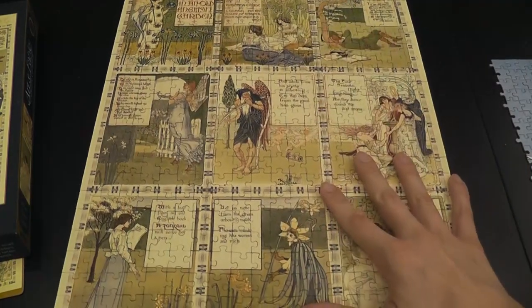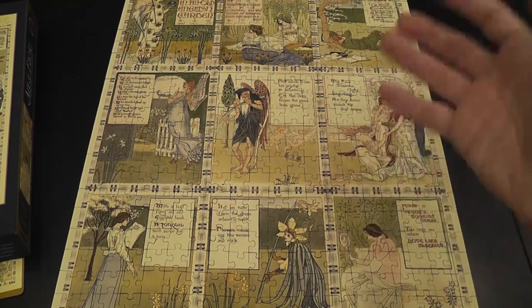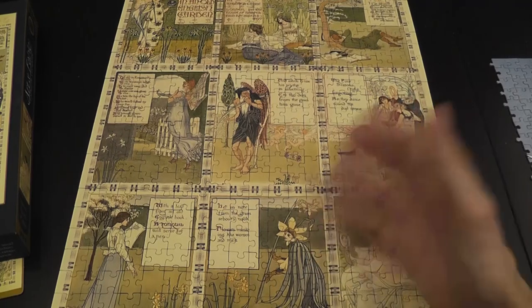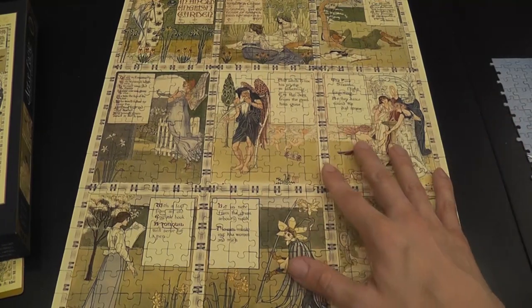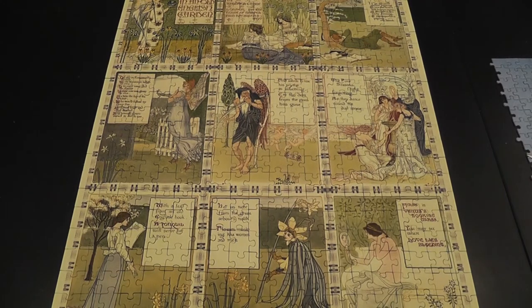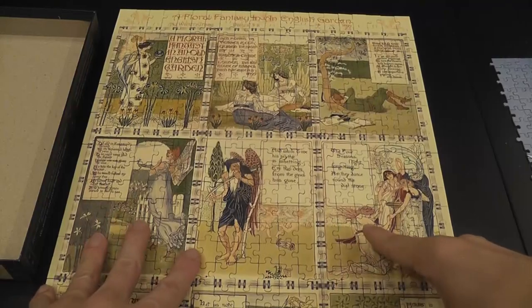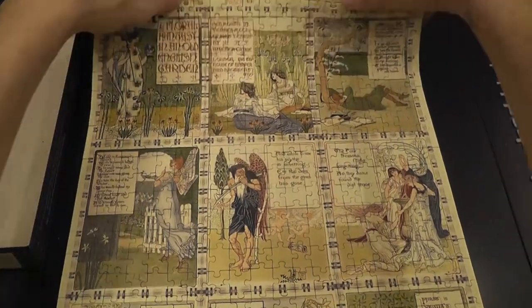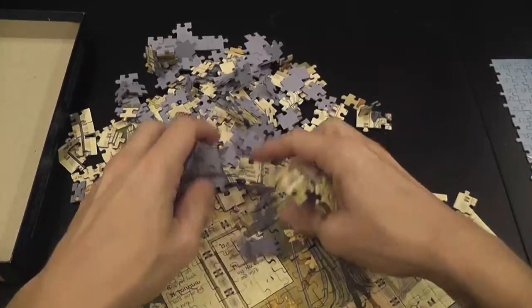The only quote-unquote negative is that it's fairly easy, but that's not a negative if that's exactly what you're looking for. Some of you want to get good value for your money with the hardest puzzles possible so they last longer — this won't last long. But if you have a big puzzle project going on or you just want something easy and relaxing that you can do in a couple of hours, this is definitely a good option. It's precisely the kind of puzzle you do over and over again.